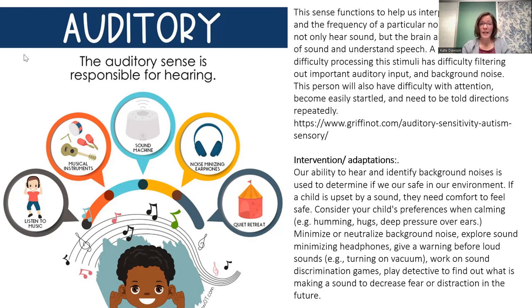Some strategies we use are trying to minimize background sounds, and also giving kids cues. Maybe we'll flick a light on and off before we want them to attend to a big transition. Maybe we'll clap twice to get their attention, have a little sing-song to signal it's time to tune in, or call their name and make sure they look at us first before giving them a verbal direction.